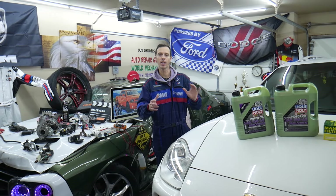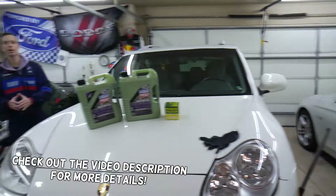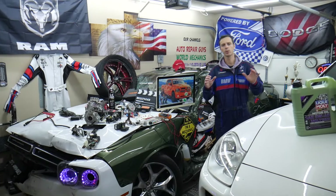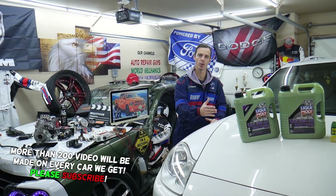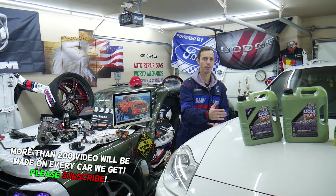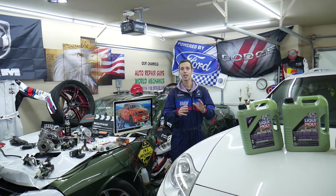Welcome back to Auto Repair Guys. Thank you for watching and subscribing to the channel. Today will be a super helpful video for any of you doing your own oil changes. It could be any vehicle — Porsche, BMW, Mercedes, Dodge, Chrysler, Asian vehicles — it doesn't matter. We will explain the top 10 mistakes people make when changing oil that can actually result in damaging or locking up your engine.